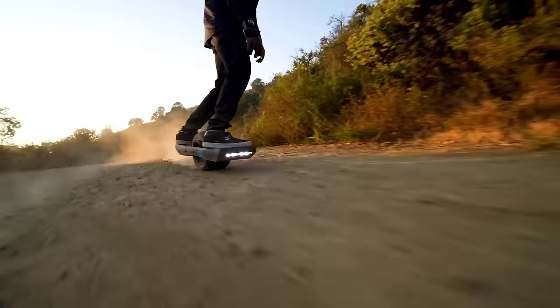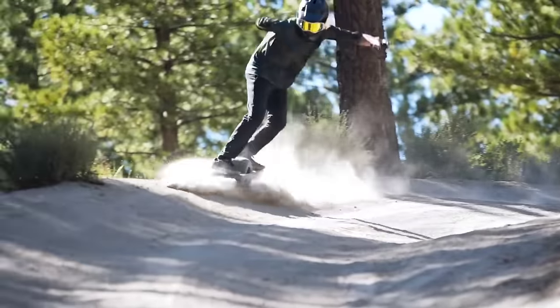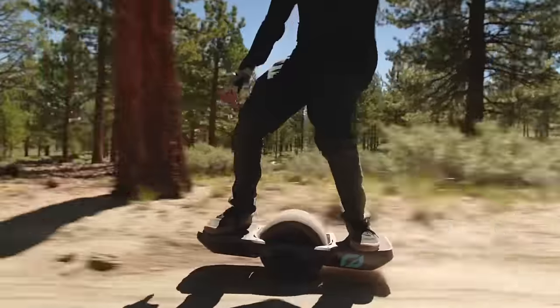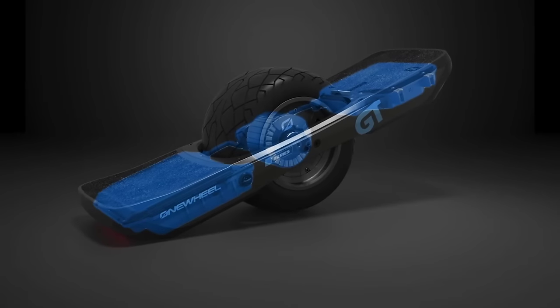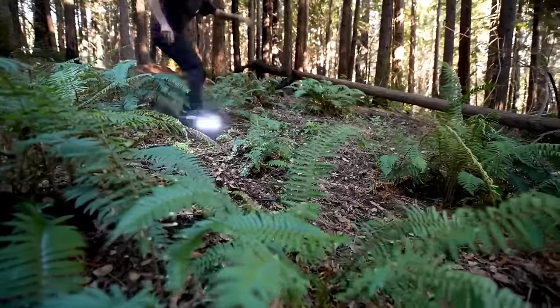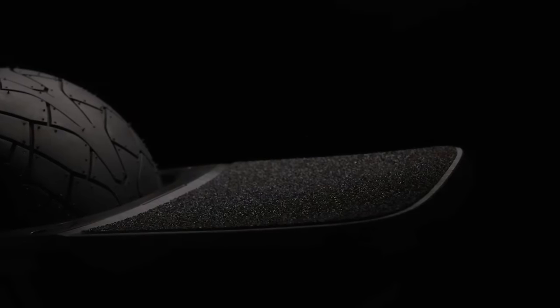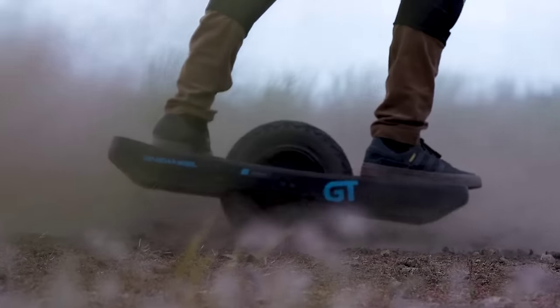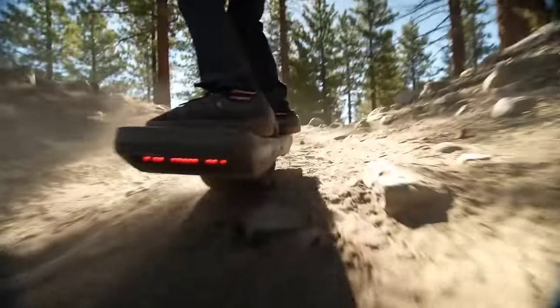The GT S Series isn't just about power — it's about refinement and customization. Weighing two pounds lighter than its predecessor, it's agile and responsive, with features like intelligent LED lighting and custom shaping 3.0 in the Onewheel app ensuring a personalized experience. Crafted and assembled in the USA, this board is a statement of American ingenuity and quality. Starting at $3,200 USD, the Onewheel GT S Series invites you to push the boundaries of adventure and style.